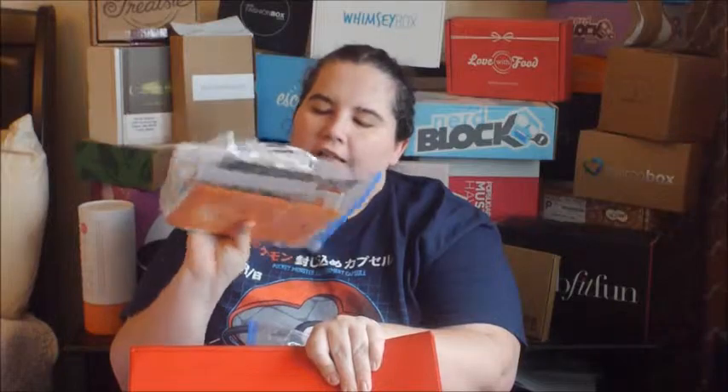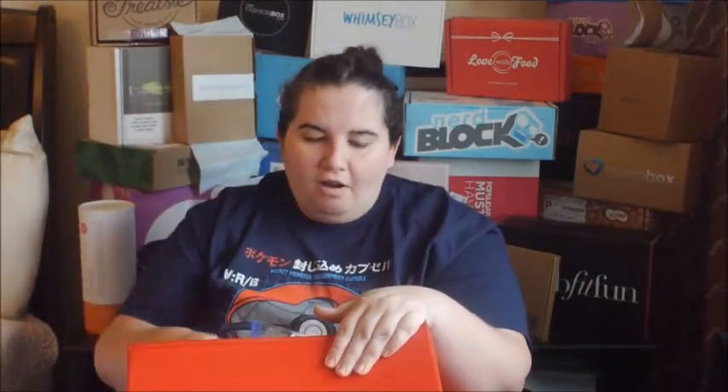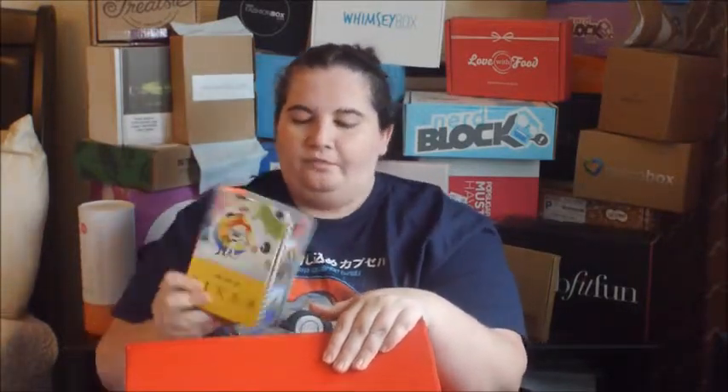I have all my stationery divided up. Whenever a Hallmark would go out of business or something like that, I would stock up. These are all get-well and sympathy kinds of cards. Then I have a whole section here of baby shower stuff — invitations and things like that. Being single, I always seem to be throwing baby showers.